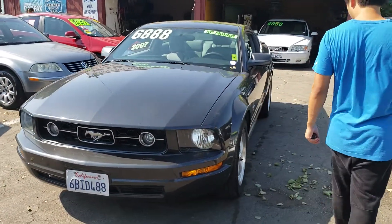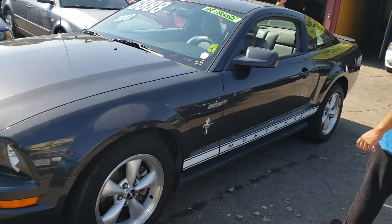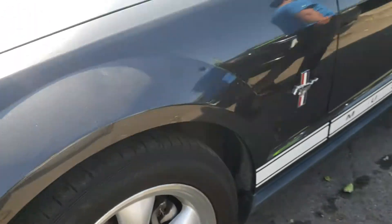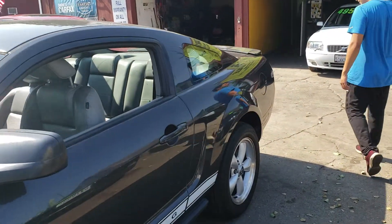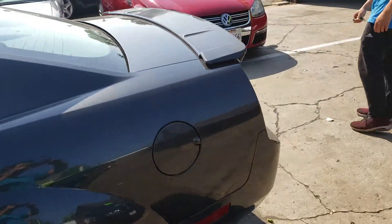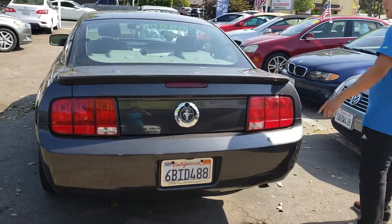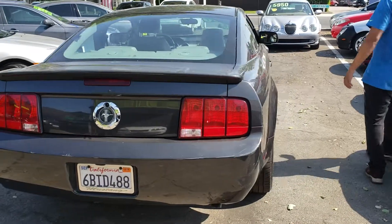Let's take a walk around the car — very classic look. The wheels have about 50% tire left on the front and also 50% on the back. The registration on this car is good until September this year. I really like this wing right here.